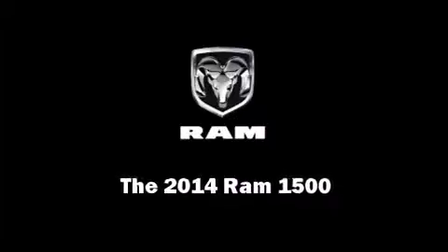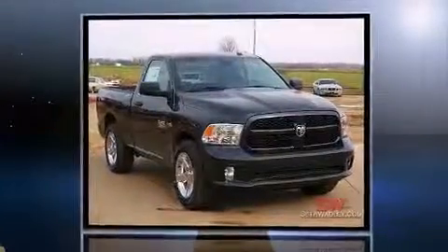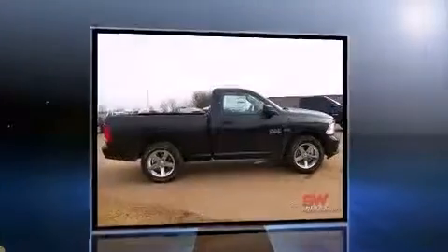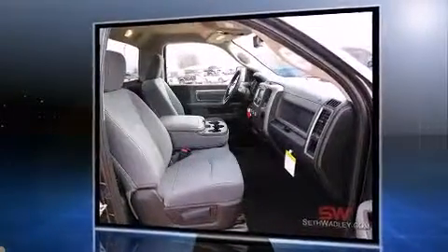Sensibility and practicality define the 2014 Ram 1500. This two-door, three-passenger truck offers the features and options for which you've been searching. Under the hood you'll find an eight-cylinder engine with more than 350 horsepower, providing a smooth and predictable driving experience.